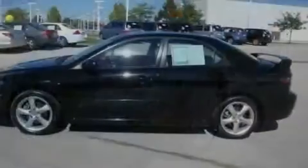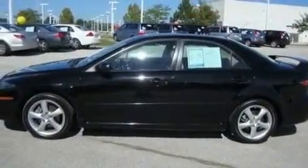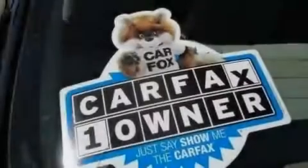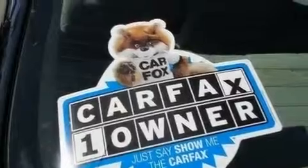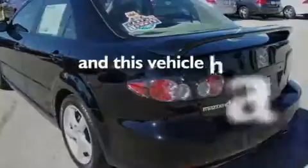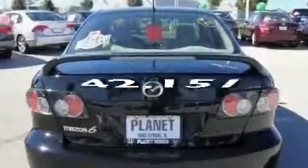Its top features include heated front seats, heater vents for rear-seated passengers, cruise control, a Bose stereo system, a leather-wrapped shift knob, a multi-link rear suspension, alloy wheels, a low-tire pressure indicator, a rear window defroster, and this vehicle has fewer than 43,000 miles on the odometer.